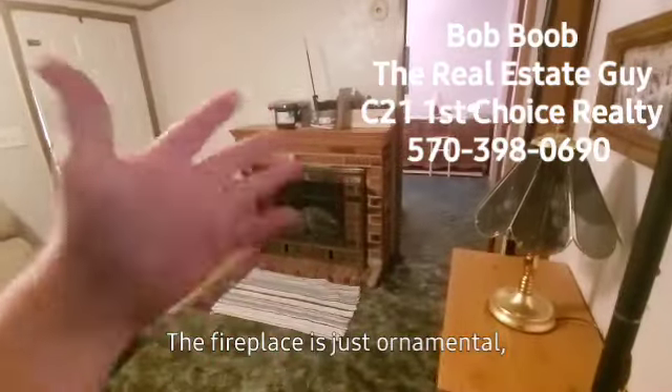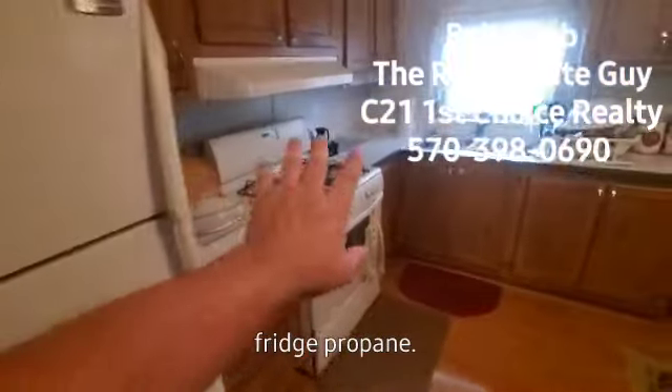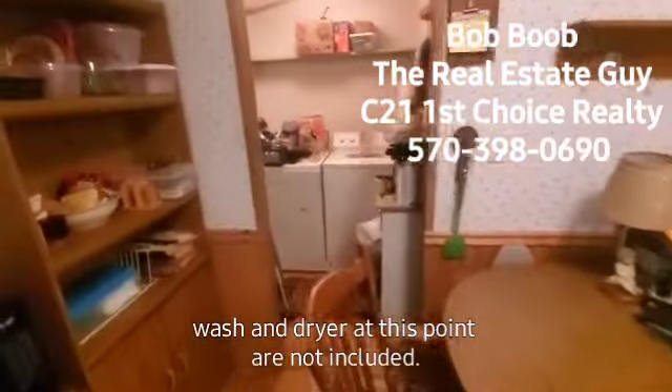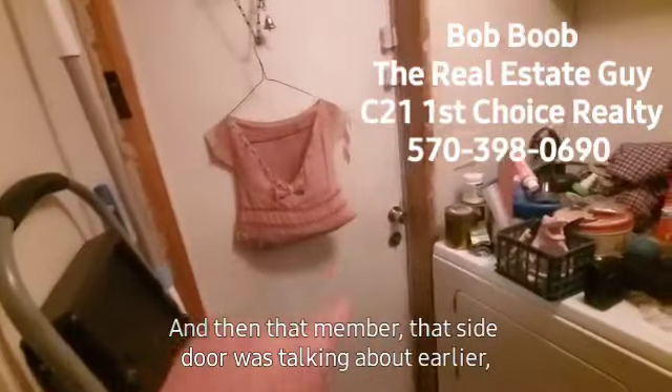The fireplace is just ornamental, but I believe that can stay. Kitchen appliances are staying, so you have a fridge and propane — that's what the tank's for outside — for the stove. Washer and dryer at this point are not included. And then here's your furnace, so you have an oil furnace. And then remember that side door I was talking about earlier? Kind of hidden back in here is where the panel box is.